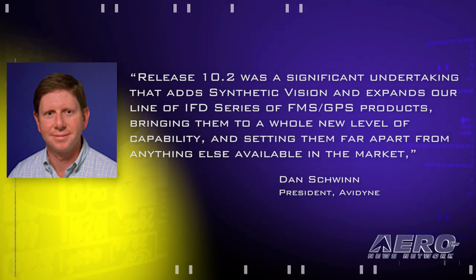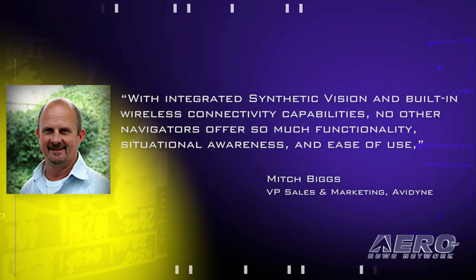Release 10.2 was a significant undertaking that adds synthetic vision and expands our line of IFD series of FMS GPS products, bringing them to a whole new level of capability and setting them far apart from anything else available on the market, said Avidyne President Dan Schwinn. With integrated synthetic vision and built-in wireless connectivity capabilities, no other navigators offer so much functionality, situational awareness, and ease of use, said Mitch Biggs, Avidyne's VP of Sales and Marketing.